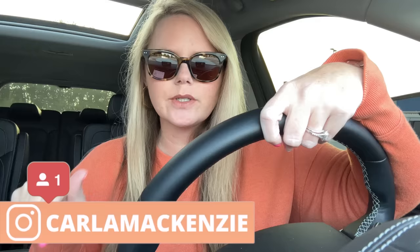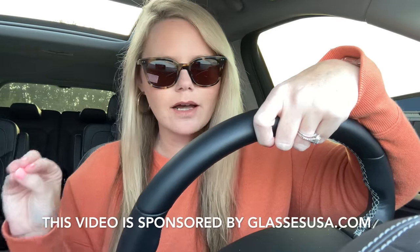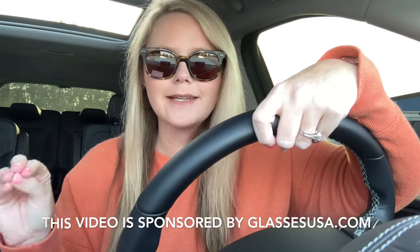Hey y'all, welcome back to my channel, or welcome if you're new! Today we are going shopping at Walmart to see what's new. I know they have some Christmas stuff out, so I'm going to look around and see if I can find any. I will do a full video of just Christmas probably - let me know down below. But first, I want to thank GlassesUSA.com for sponsoring today's video.